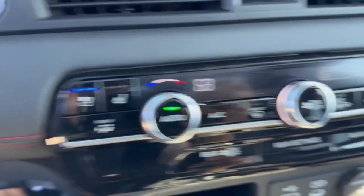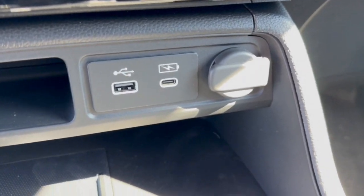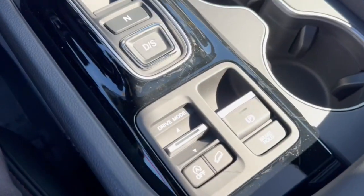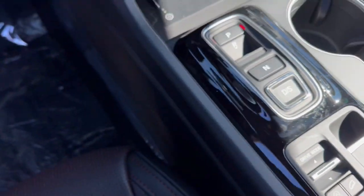You got heated and ventilated front seats, a couple USB ports and a 12 volt for charging your various devices as well as your wireless charging station for your cell phone, different drive modes, your brake hold, and your hill descent control.